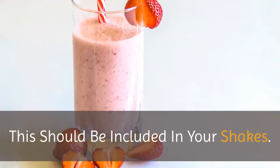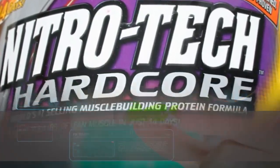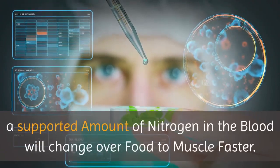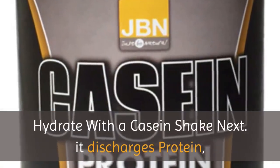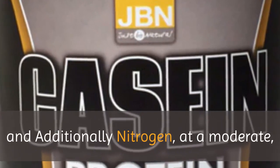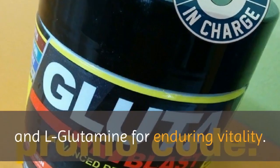Dextrin should be included in your shakes. Make certain to contribute to your muscles with nitrogen, as natural chemistry holds the answer to quick hypertrophy. A supported amount of nitrogen in the blood will change over food to muscle faster. Hydrate with a casein shake next — it discharges protein and additionally nitrogen at a moderate, consistent pace. Pack it with chia seeds, dextrin, and L-glutamine for enduring vitality.